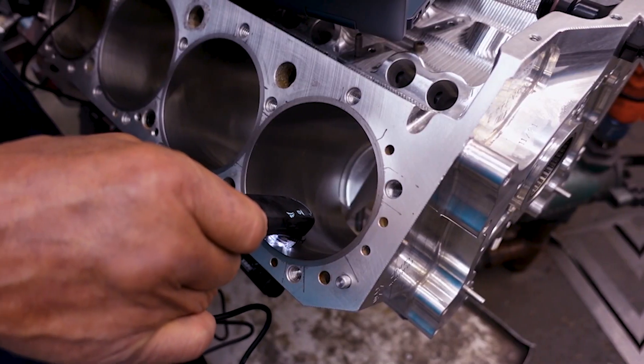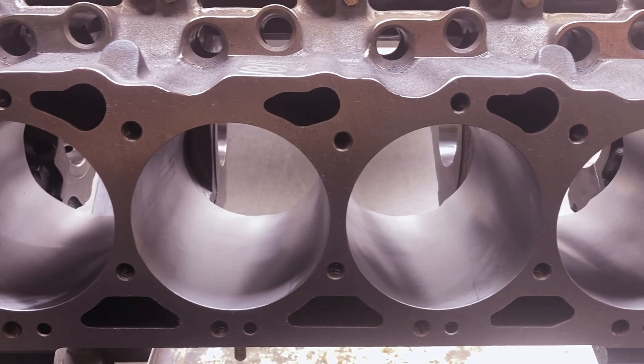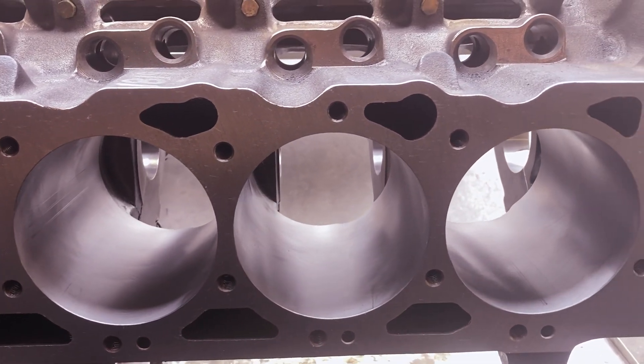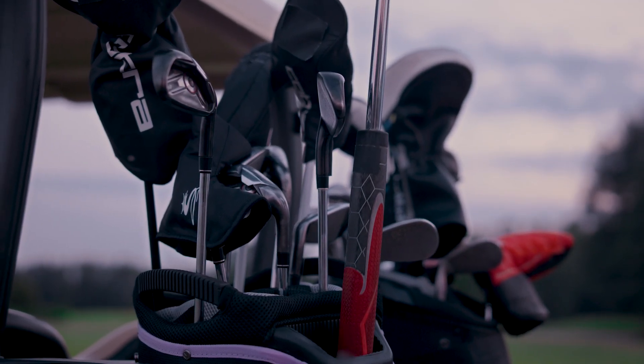Did you know that surface finish, particularly cylinder bore surface finish, is absolutely critical to engine performance and durability? That's why we have Mark Malberg from Digital Metrology here. Cylinder bore surface texture is the most engineered of any surface in the world — and Mark works on everything from phones to golf clubs.